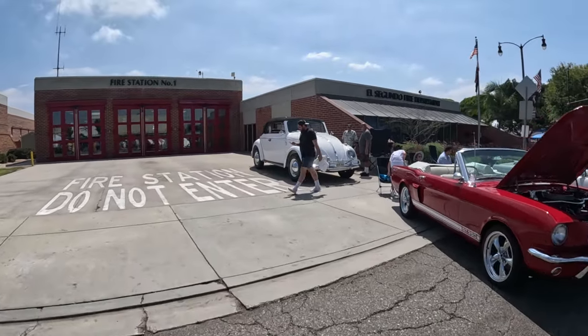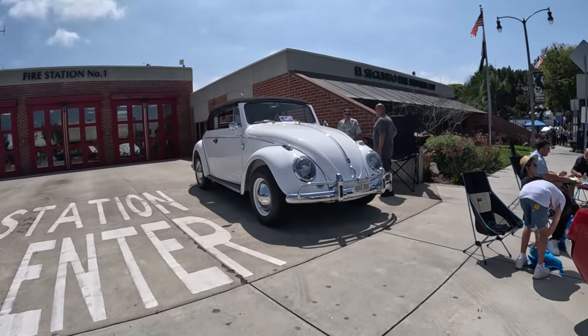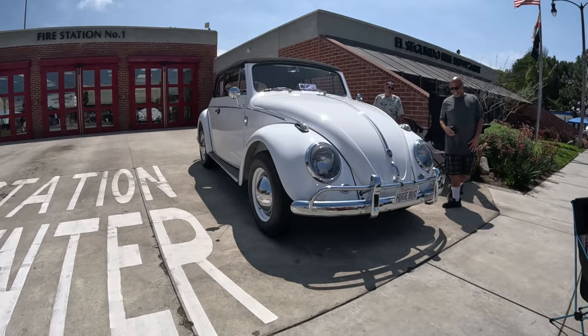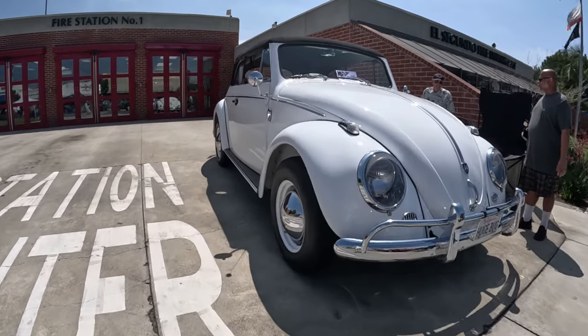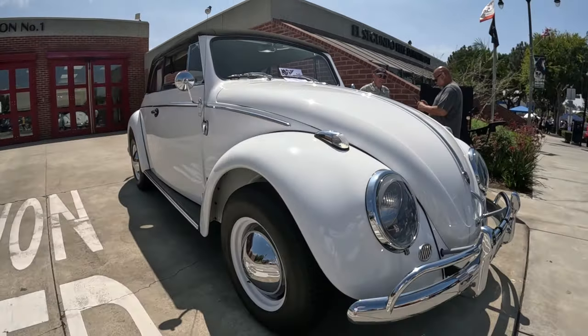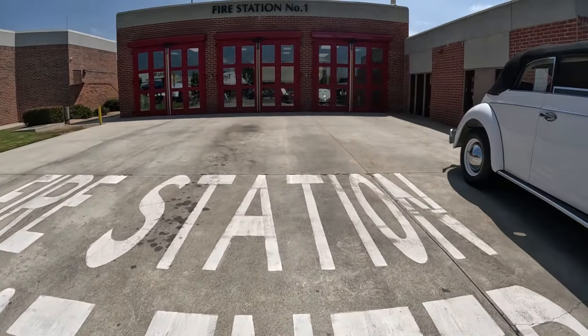Gotta go check out this huge bug over here. Look at the size of that thing — the super-sized bug. Looks like a truck. It's huge. It's a '59. I'd have never guessed that. Look at that thing — I've never seen a bug look like that.